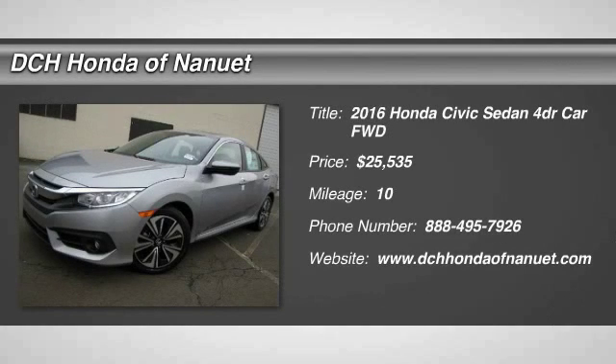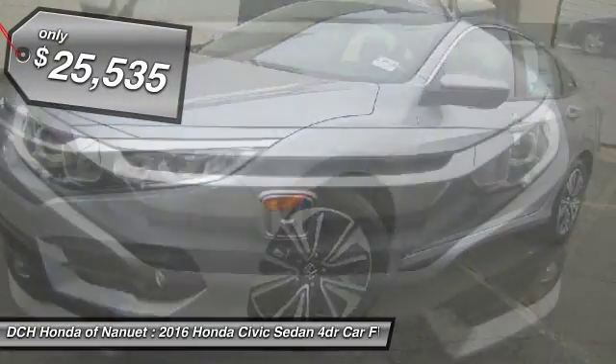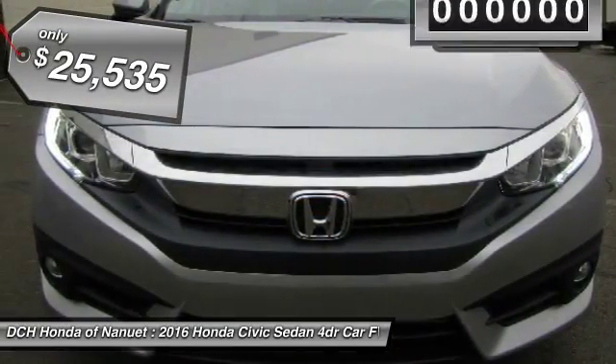The 2016 Honda Civic. Practical, awesome gas mileage, and incredibly reliable. And it's priced below $30,000.